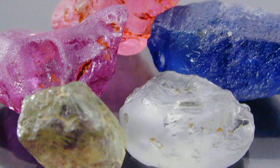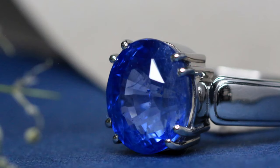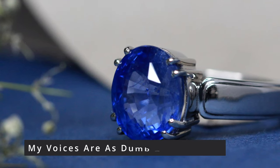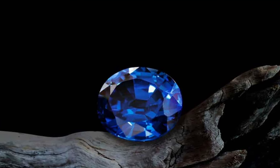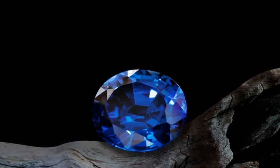Regardless of the beliefs surrounding it, sapphires are still one of the most highly prized gems in the world. Just look at them.